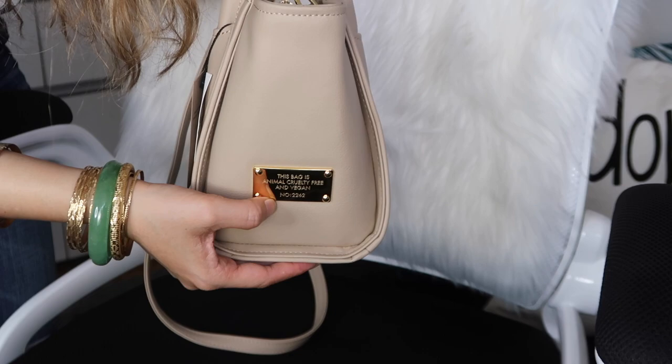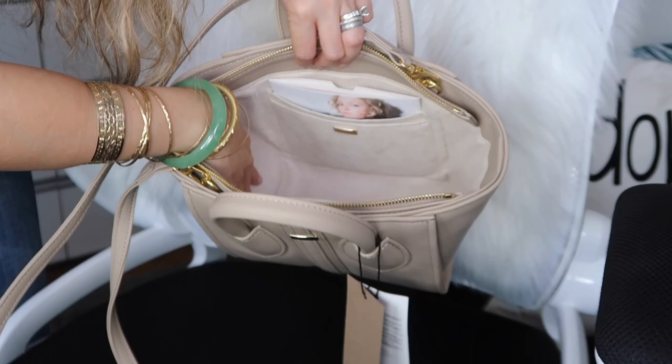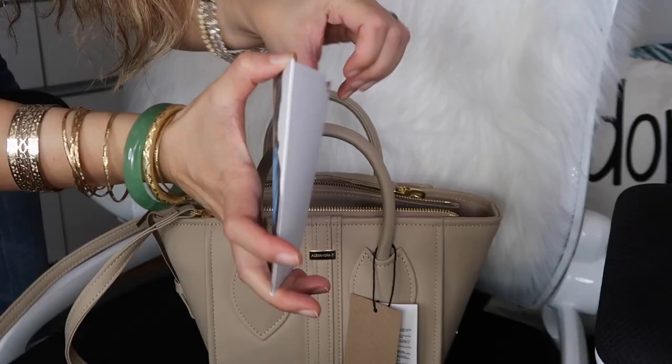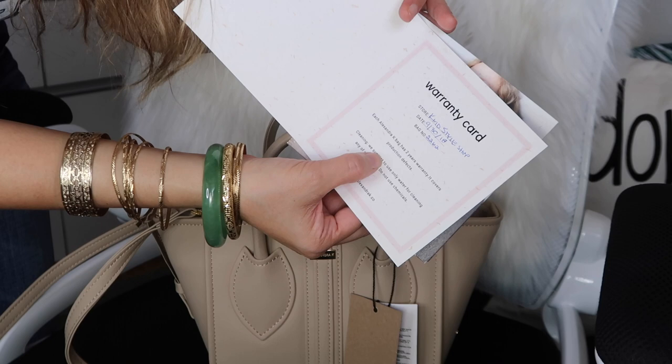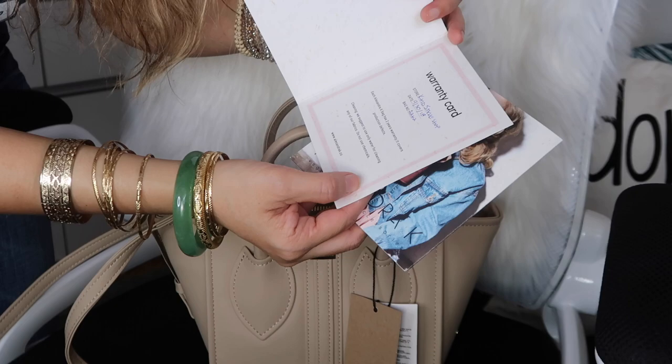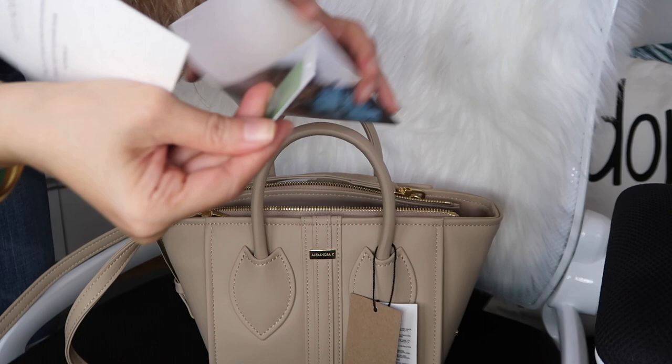I'm wearing jeans today, so hopefully there won't be any color transfer. This is the side showing it's cruelty-free and vegan. The inside lining feels like faux suede to me. There's also a warranty card — each Alexandra K bag has a two-year warranty that covers production defects. For cleaning, they suggest using only water and no chemicals.